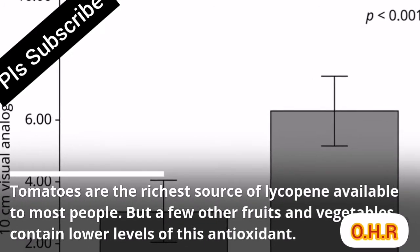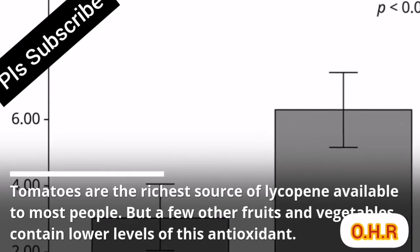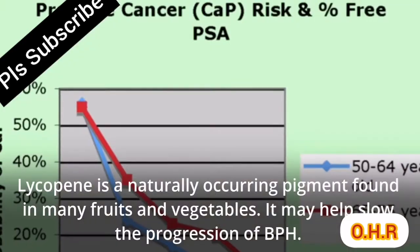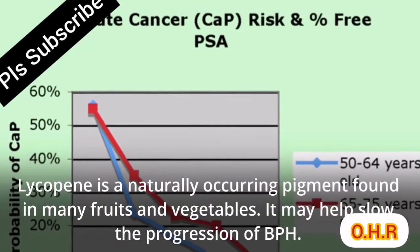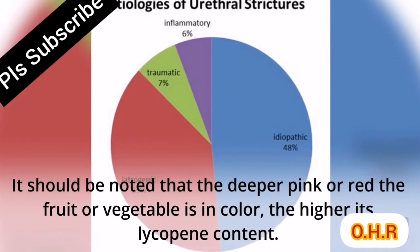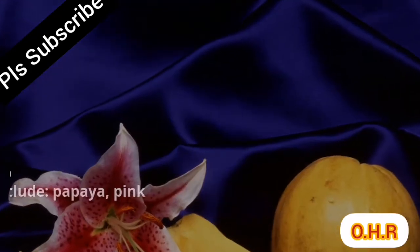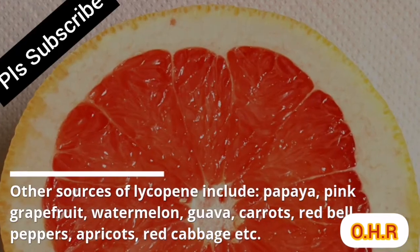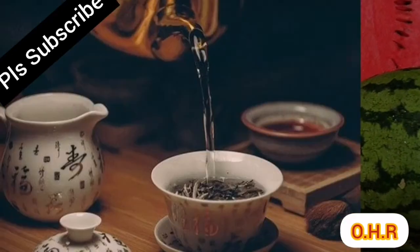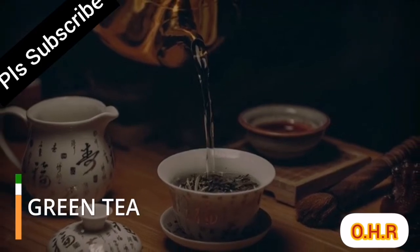Lycopene: tomatoes are the richest source of lycopene available to most people, but a few other fruits and vegetables contain lower levels of this antioxidant. Lycopene is a naturally occurring pigment that may help slow the progression of BPH. The deeper pink or red the fruit or vegetable, the higher its lycopene content.